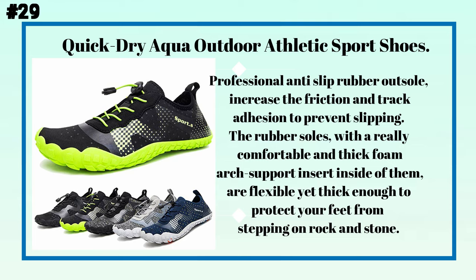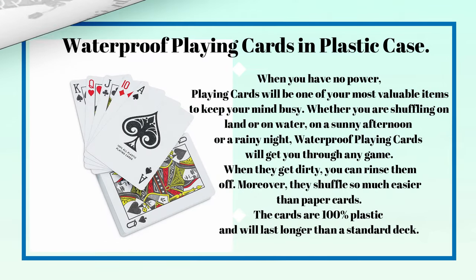Number twenty-nine: quick-dry aqua outdoor athletic sports shoes. A professional anti-slip rubber outsole increases friction and traction to prevent slipping. The rubber soles have a comfortable, thick foam arch support insert inside, and are flexible yet thick enough to protect your feet from stepping on rocks and stones.